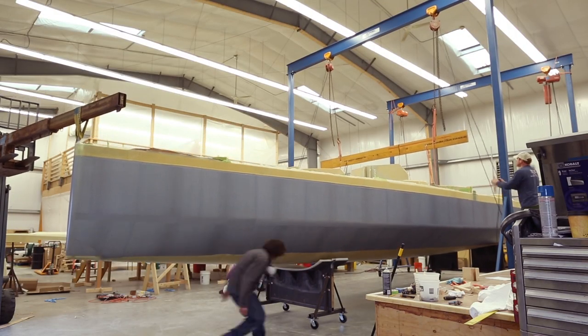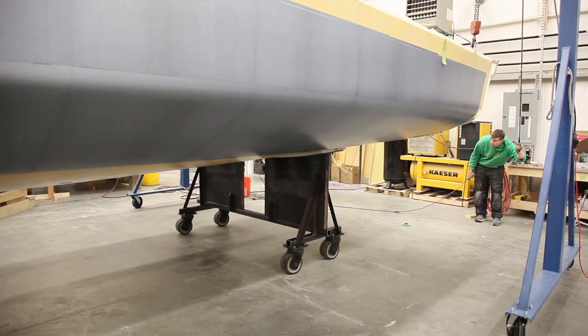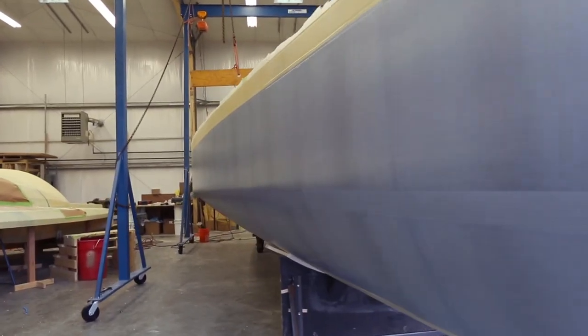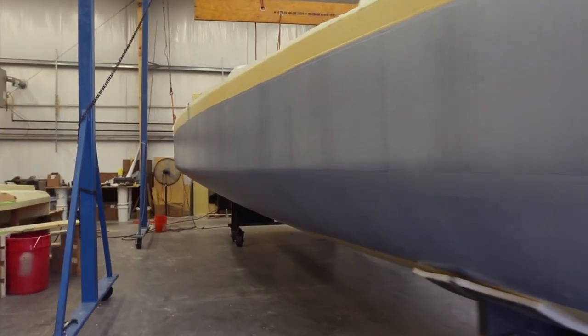The exciting part of this part is after months of pretty much looking at the same thing — a hull in a mold and a deck in a mold — we're finally at the point where it's changing every day and rapidly. We've got a couple months left until we're sailing in June, but it's looking good right now.